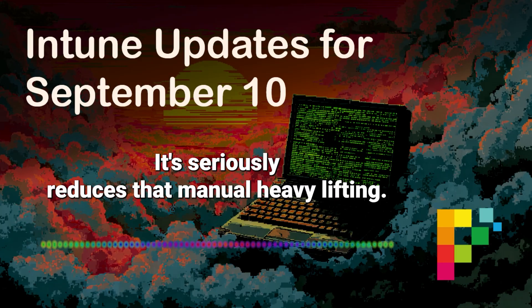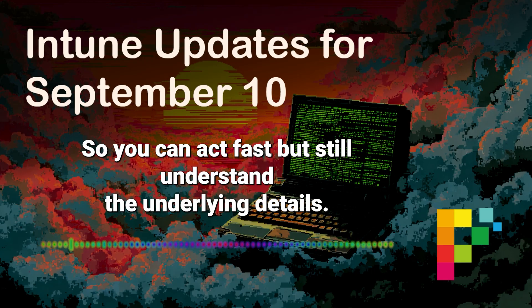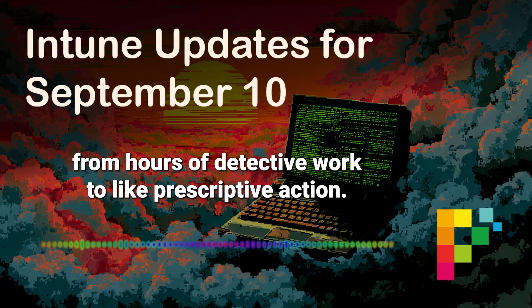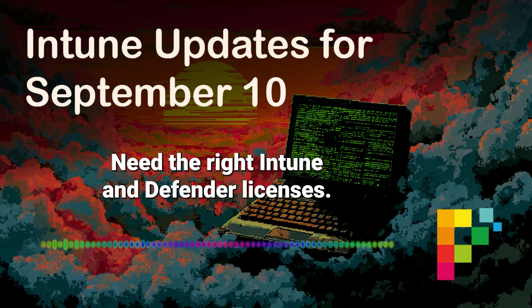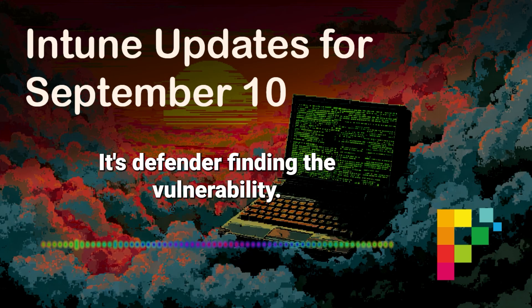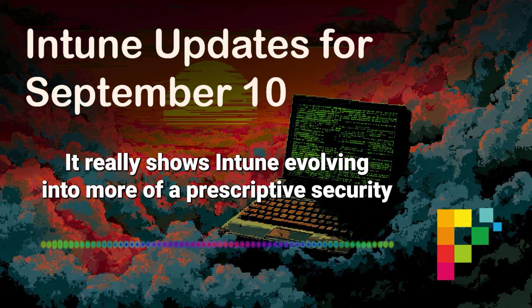It seriously reduces that manual heavy lifting. There's a citation icon too — it gives you the settings description, sometimes links right to the CSP content, so you still get the why behind the recommendation. It's not just a black box. You can act fast but still understand the underlying details — a good balance. It empowers quicker action but still provides a path to deeper learning if you need it. This is the shift from hours of detective work to prescriptive action. Just remember, this is public preview for now, Windows 10 and Windows 11. You need the right Intune and Defender licenses, devices enrolled in Intune, onboarded to Defender. It's Defender finding the vulnerability, creating a task, Intune deploys, the agent executes, reports back — pretty slick. It really shows Intune evolving into more of a prescriptive security assistant.